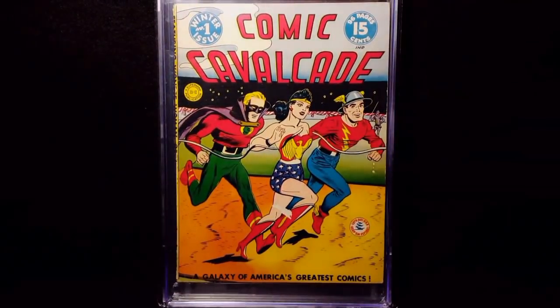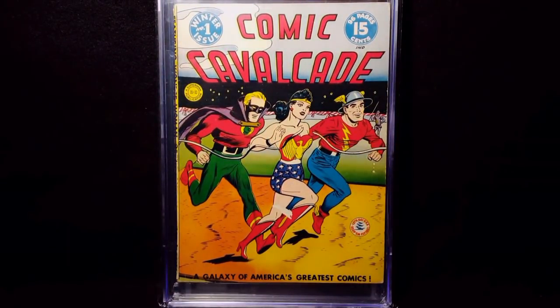Got this Comic Cavalcade number 1 from 1942, really nice condition. Love that cover again.